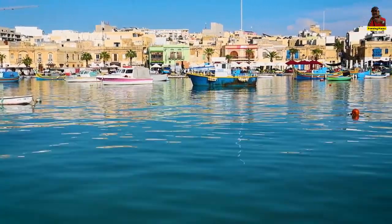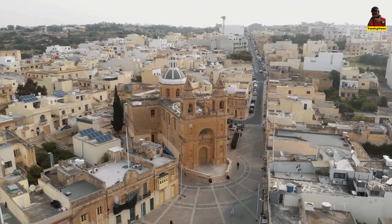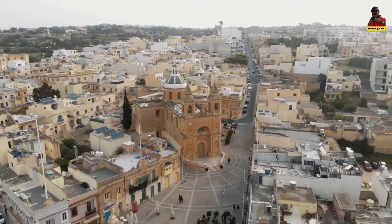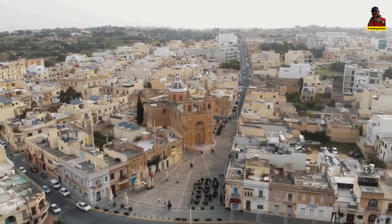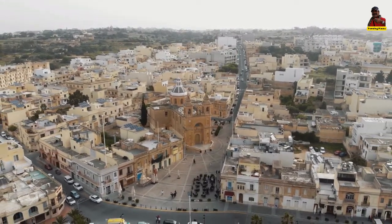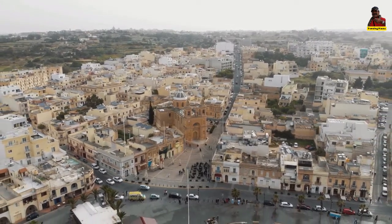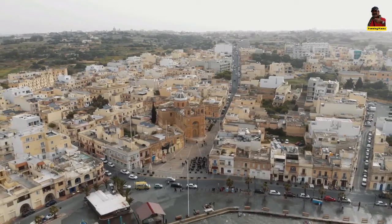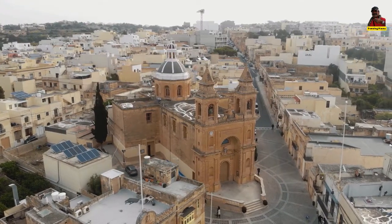Marsaxlokk is well known as a tourist attraction for a number of reasons. The village has a few of the island's best fish eateries, as well as secluded and unpolluted swimming areas and tranquil walks around the harbor and the coast.